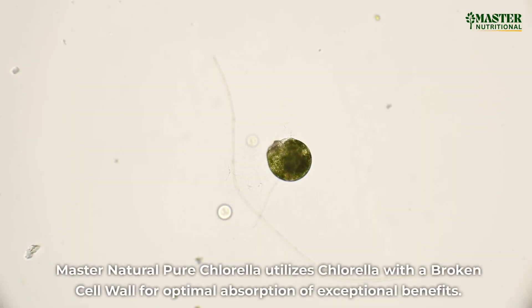Master Natural Pure Chlorella utilizes chlorella with a broken cell wall for optimal absorption of exceptional benefits.